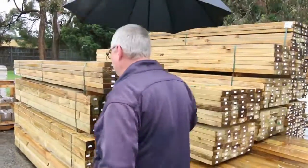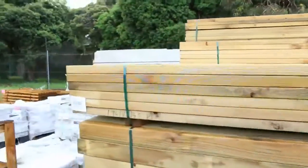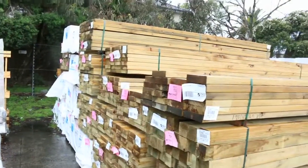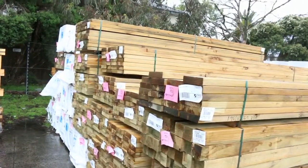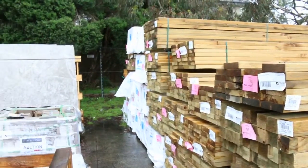Heaps more treated pine as you can see. Plenty of sizes — 140 and 190x45s, some 90x90 posts on the end of the row. Plenty of treated pine there for tomorrow.